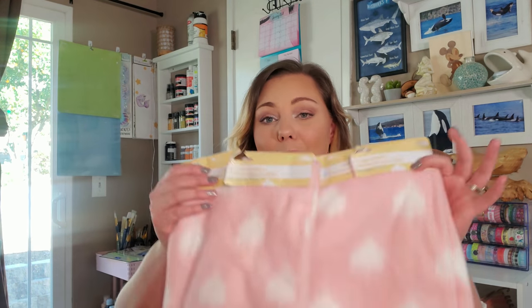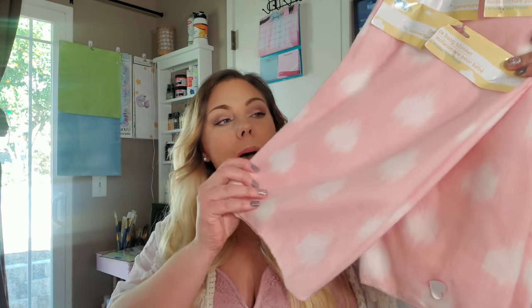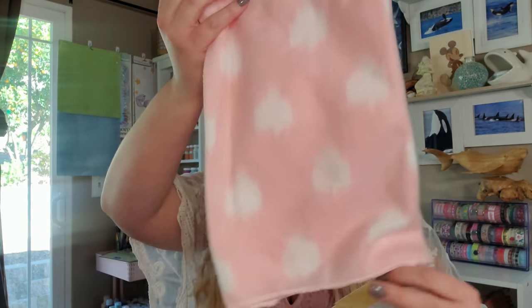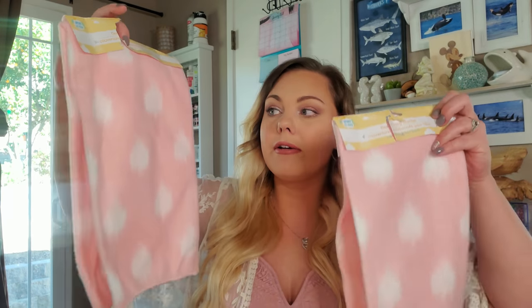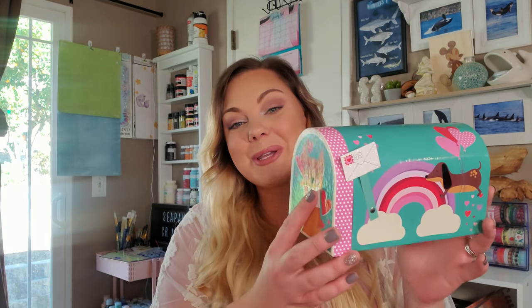Now let me show you what I picked up for Valentine's Day crafting. I've actually been crafting at my desk for the past few days working on Valentine's Day DIYs for you guys, and I should have that video out hopefully by the end of the weekend. I picked up these baby blankets in the baby section — they're pink and they just remind me of Valentine's Day, so I picked up two of those. I could maybe make a pillow out of them.